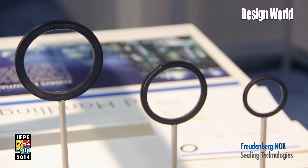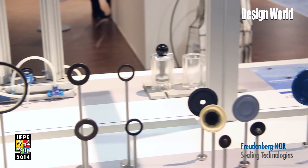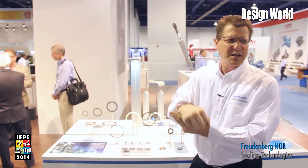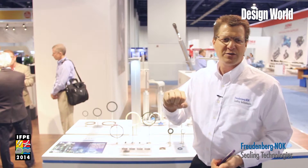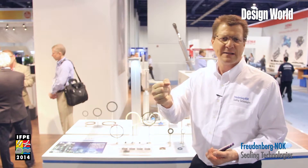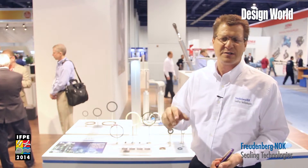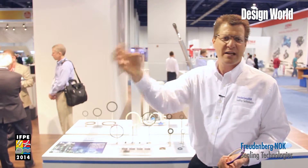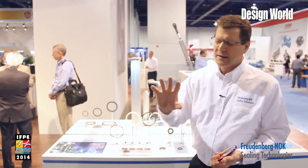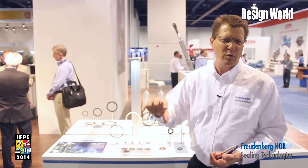The second product we have as an innovation for the hydraulic side of the business is a new seal used in a rotary hydraulic application. I like to think of it as a seal for your wrist — a rotary hydraulic application is something that is not only moving back and forth, it's also twisting. A good example would be a machine excavator picking up a tree with a claw and putting it in another machine to take the bark off. That application for the seal is very difficult to handle all that movement — it's a very demanding application.